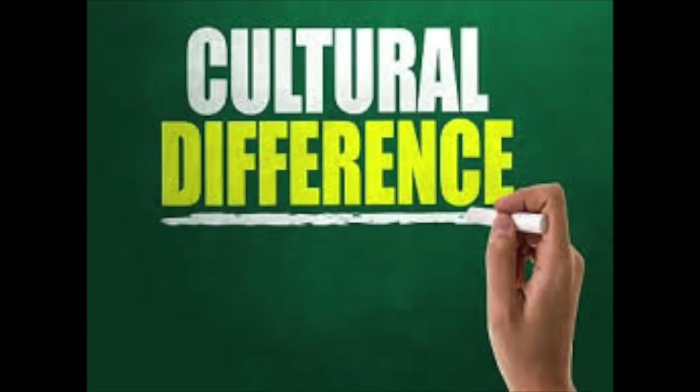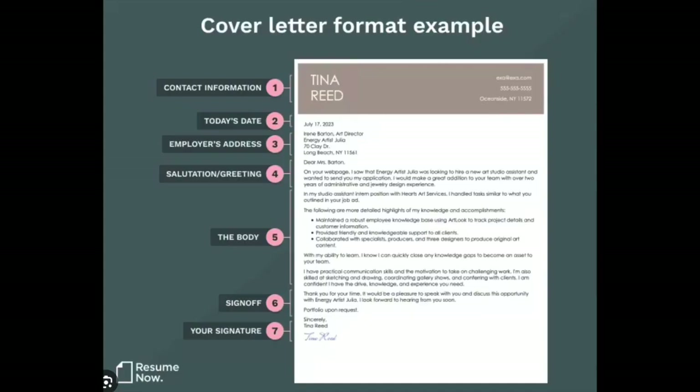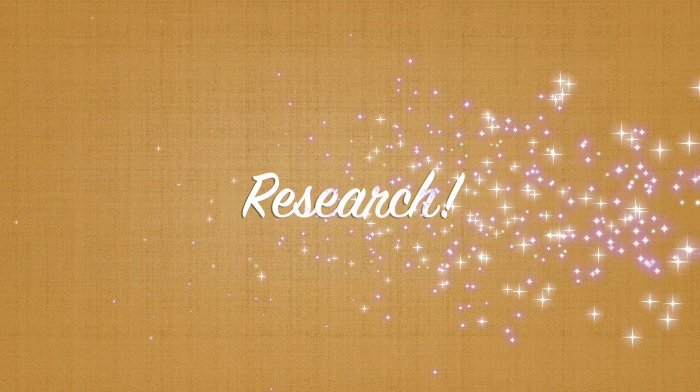In many countries CVs are quite a bit longer, but in the United States you should do your best to keep it to one page. Your cover letter should contain contact information, today's date, the employer's address, your greeting, the main body, your sign-off, and of course your signature.